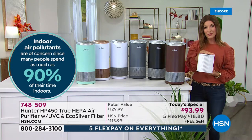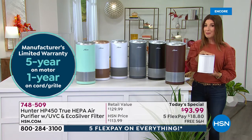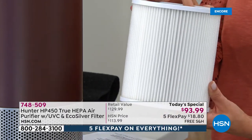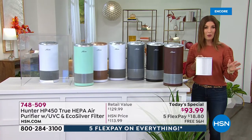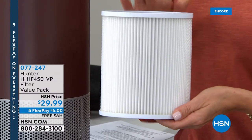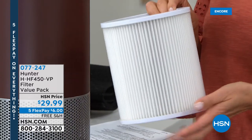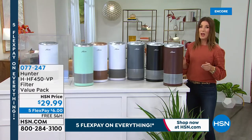Tonight we also have a great available extra filter. If you want to shop for those additional filters, they are also available on auto ship — you never want to be without your second filter. The first filter built right in lasts six months to a year. If you want to lock in additional filters, it's a great way to make sure you never run out. Your machine always has an indicator light that tells you when to replace the filter. Item number for additional filters is 077247 — they will go fast tonight.